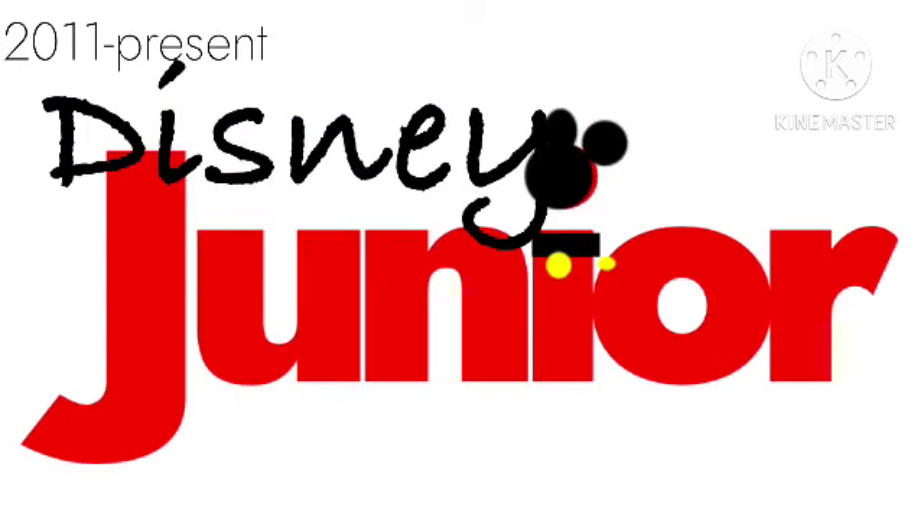2011 to the present: there is the word Disney in black text, and on the bottom right, there is the word Junior in red text. Except the letter I is a Mickey Mouse.